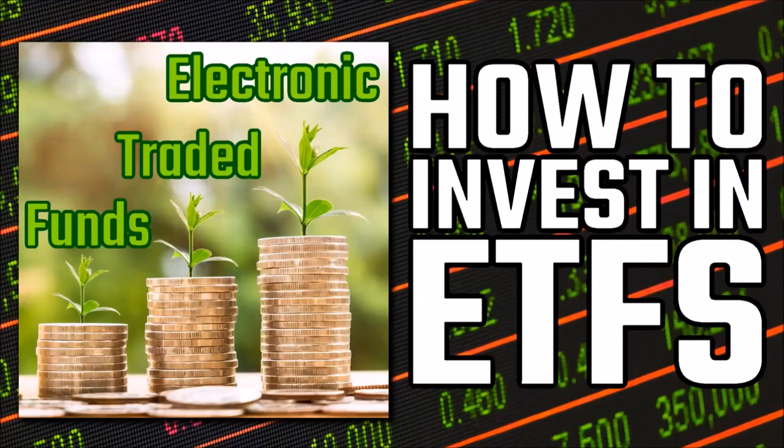G'day guys. Today I'm going to talk about how to invest in ETFs in Australia. In my last video, I already decided which ETFs I'll be investing in, but how do I go about actually purchasing them?